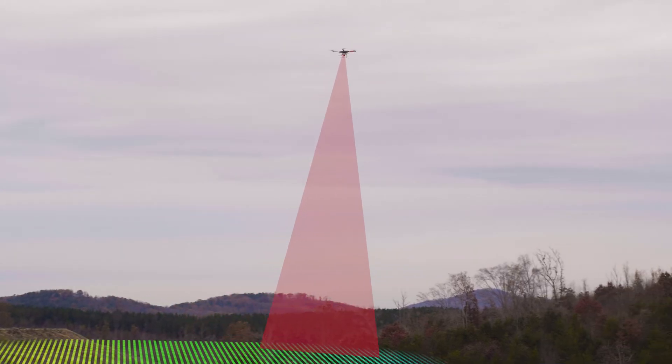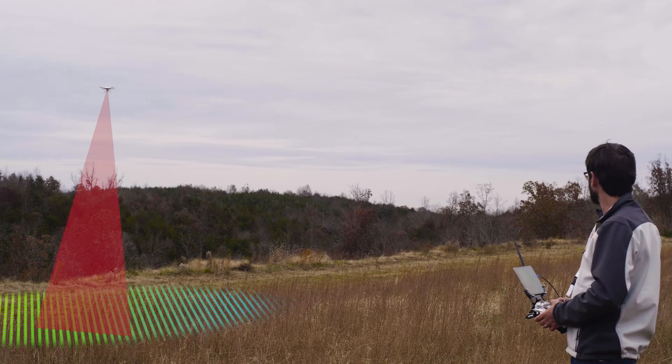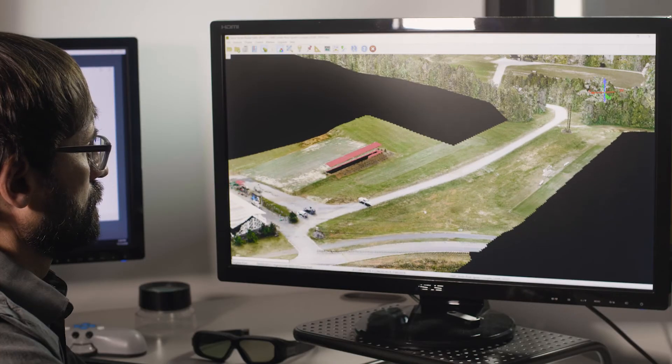Bringing the MD LIDAR 3000 system into our existing workflow was pretty seamless. It's what we do every day — we plan missions, mobilize the vehicle to the field to collect data, bring that data back to the office for processing, and then deliver multiple different mapping products to our customers. It's a seamless end-to-end LIDAR workflow starting in MD Cockpit and finishing in our very own MD LIDAR software.